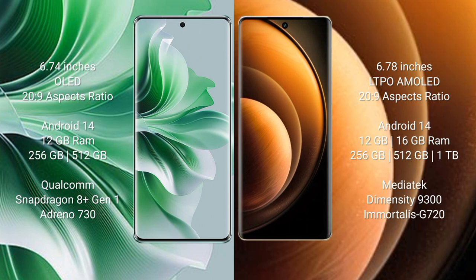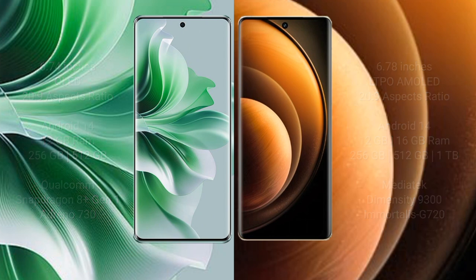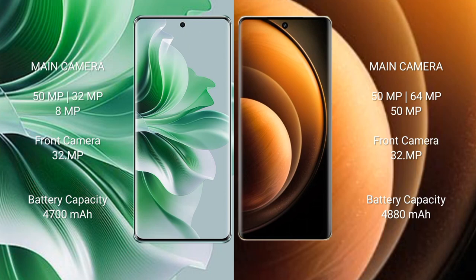Vivo X100 runs on Android 14 with 512GB internal storage. OPPO Reno 11 Pro features a Qualcomm Snapdragon 8 Gen 1 processor with GPU Adreno 730. Vivo X100 comes with 12GB or 16GB RAM and 256GB or 512GB internal storage, powered by the MediaTek Dimensity 9300 processor with GPU G720.